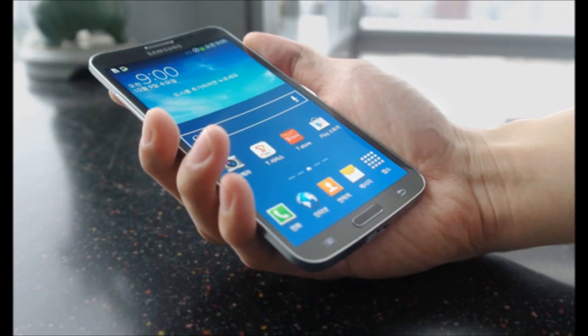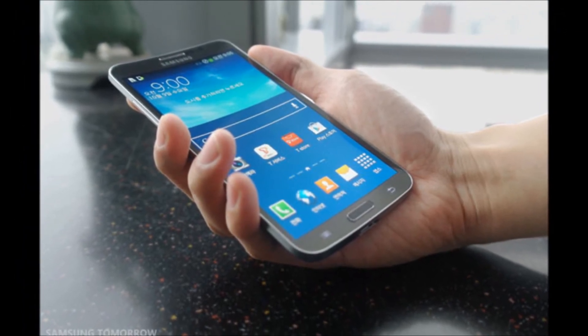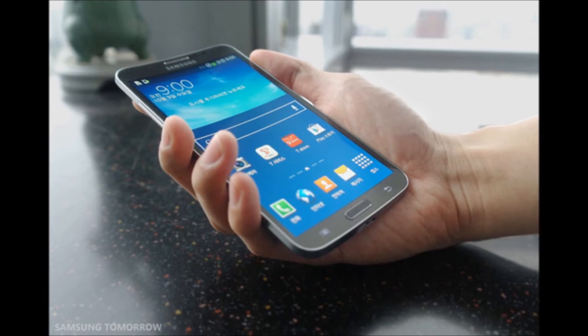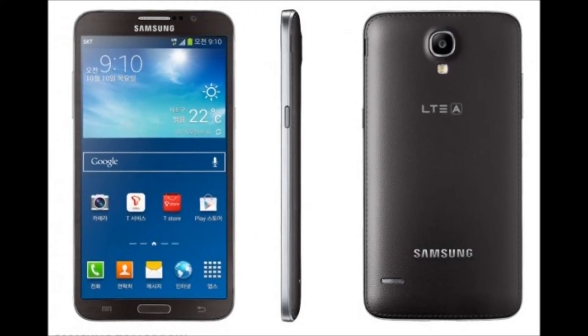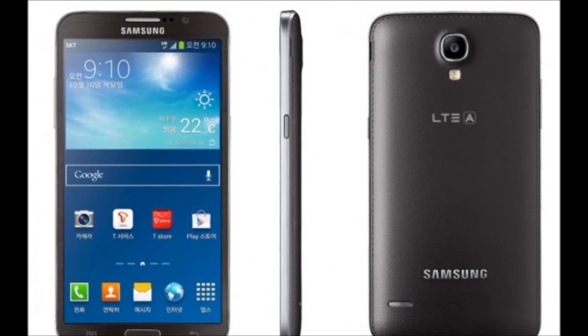Samsung is definitely not the only phone manufacturer working on a flexible smartphone. Nokia and Apple have reportedly been working on curved displays for years, and LG announced this week that it plans to introduce a curved G Flex smartphone in the coming weeks.